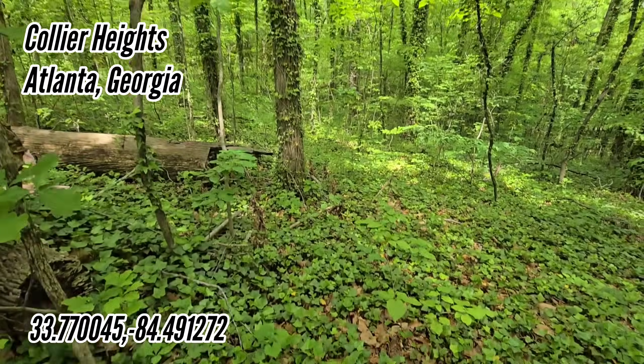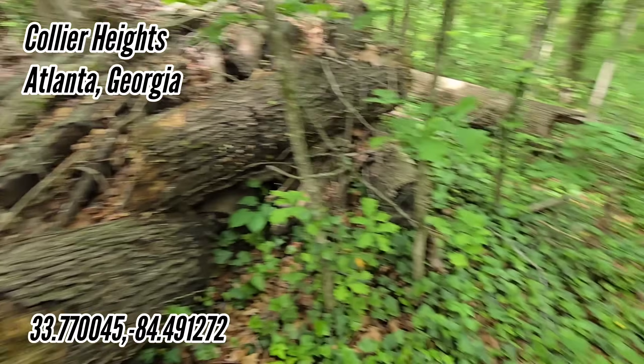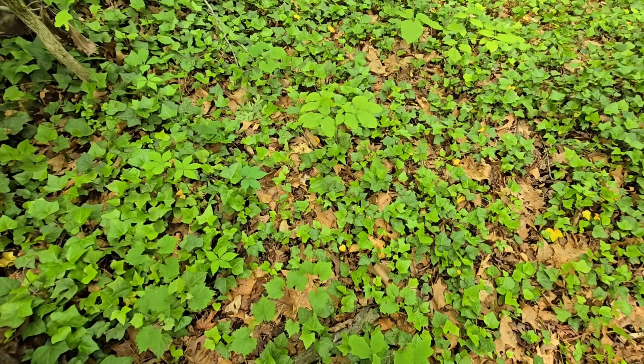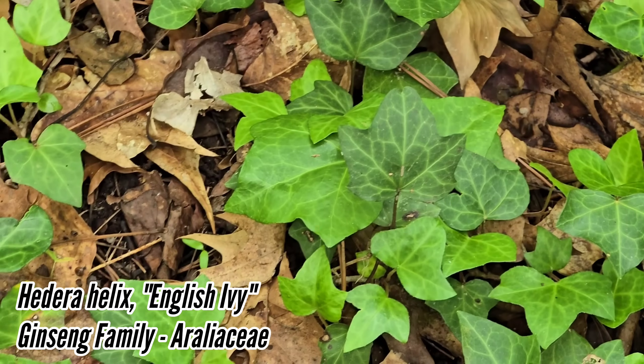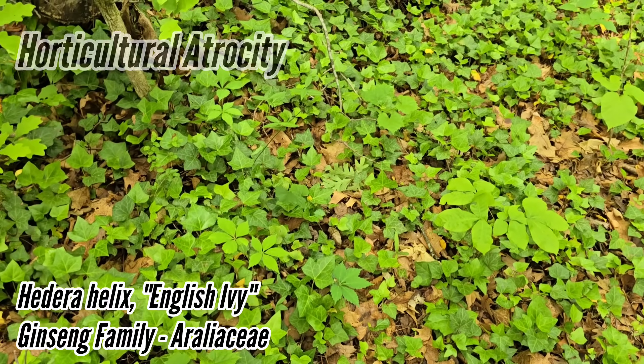Oh God, this is brutal. Welcome to another episode of Crime Pays of Botany Desert. As you can see, we're in a thoroughly invaded woodland invaded with English ivy. Brutal, horrible Hallmark plant. They actually sell it in Hallmark bouquets that make me want to puke. Really brutal.